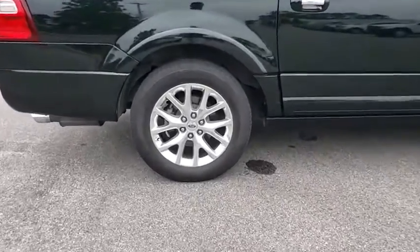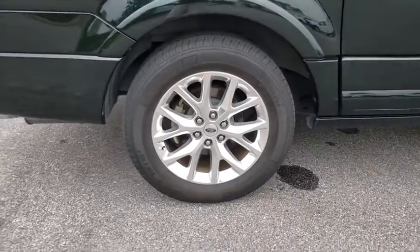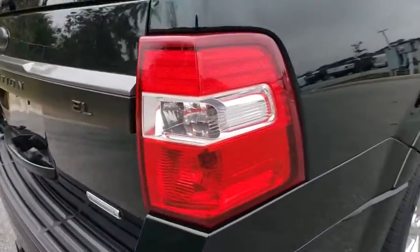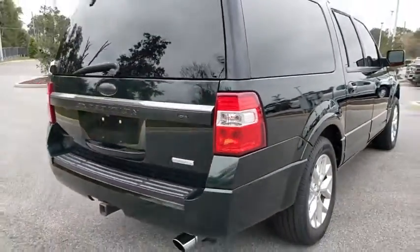The Expedition EL is the elongated version of the standard Expedition and offers generous cabin space, aggressive looks, and outstanding towing capabilities.